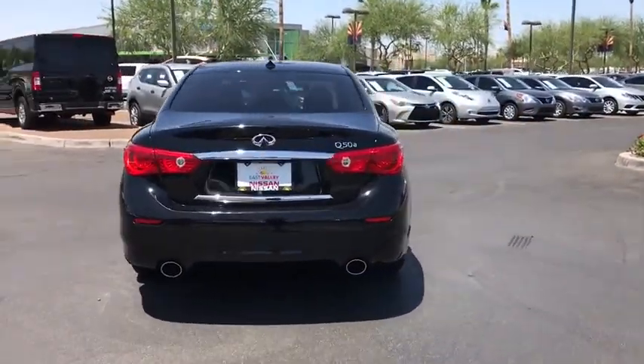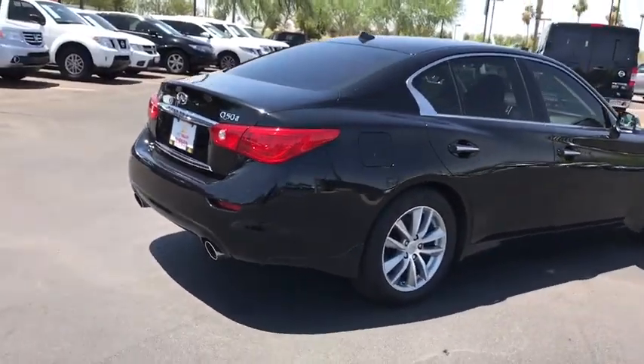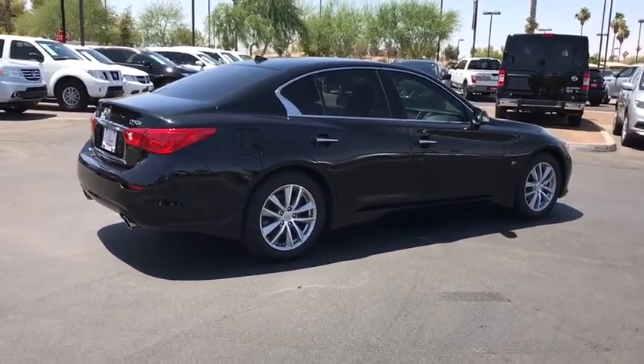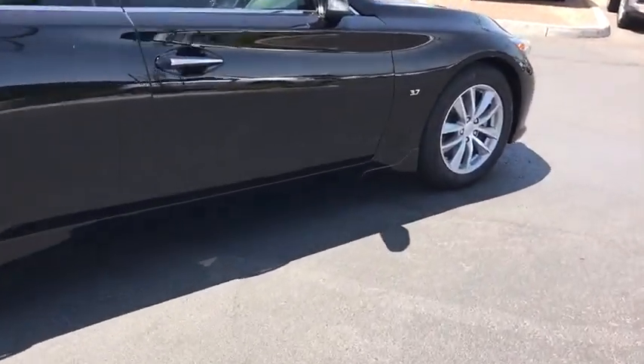The engine block is crafted out of aluminum alloy to help reduce weight and increase responsiveness, giving you incredible power and a truly thrilling drive. This vehicle has less than 50,000 miles.